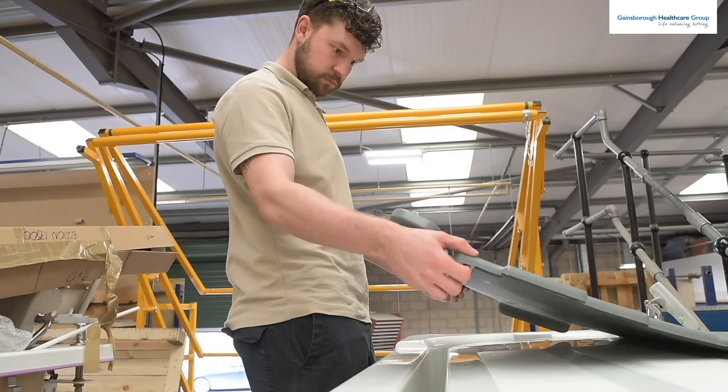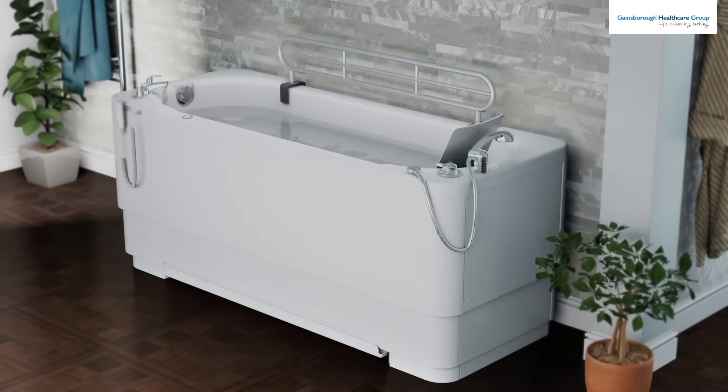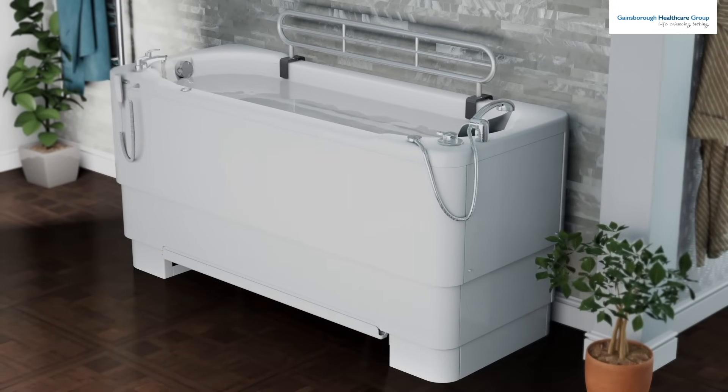I see my future here at Gainesbury. My main focus is just continuing to improve, continuing to work with customers and our team to bring the best baths and bathroom solutions to our customers, making sure we're offering a full package when it comes to our products. I see Gainesbury Healthcare striving towards improving things for the future, improving our products, and always striving to be the best we can be and to offer the best we can to our customers.